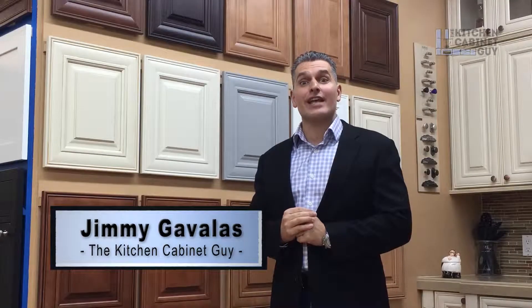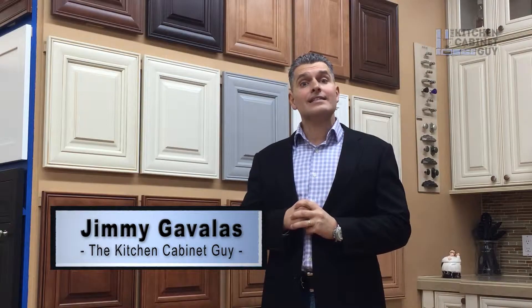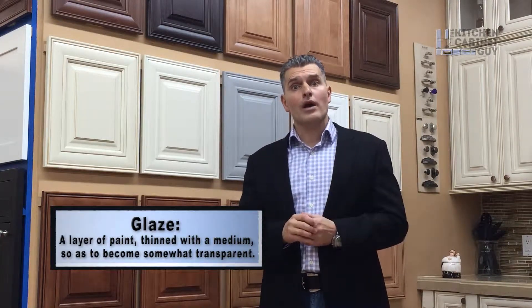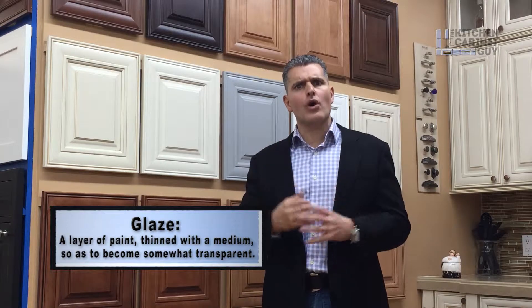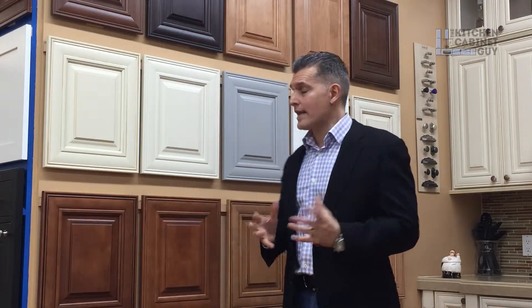Hey guys, what's going on? Jimmy Cabalos, The Kitchen Cabinet Guy. In this episode, we're going to talk about glazing. Glazing is a different type of element that can be used on the finish of the cabinet to give it a different look. Many times when you glaze a door, it creates more depth in the door and it highlights some of the accents in the door.